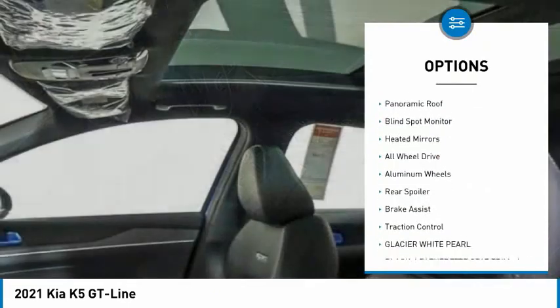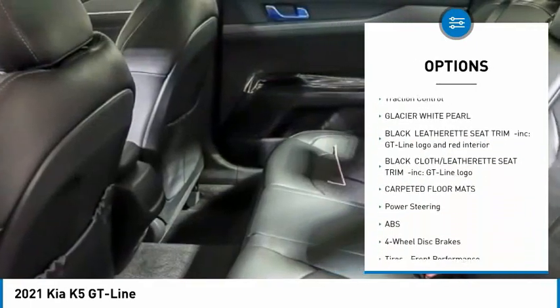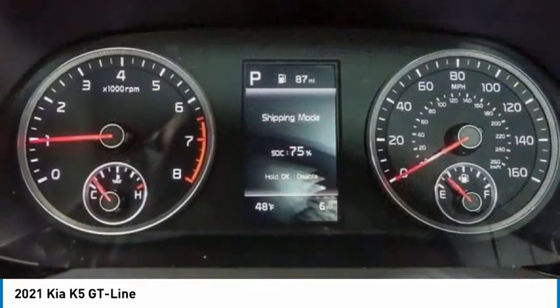Tire pressure monitor, turbocharged, panoramic roof, blind spot monitor, heated mirrors, all-wheel drive, aluminum wheels, rear spoiler, brake assist, traction control.